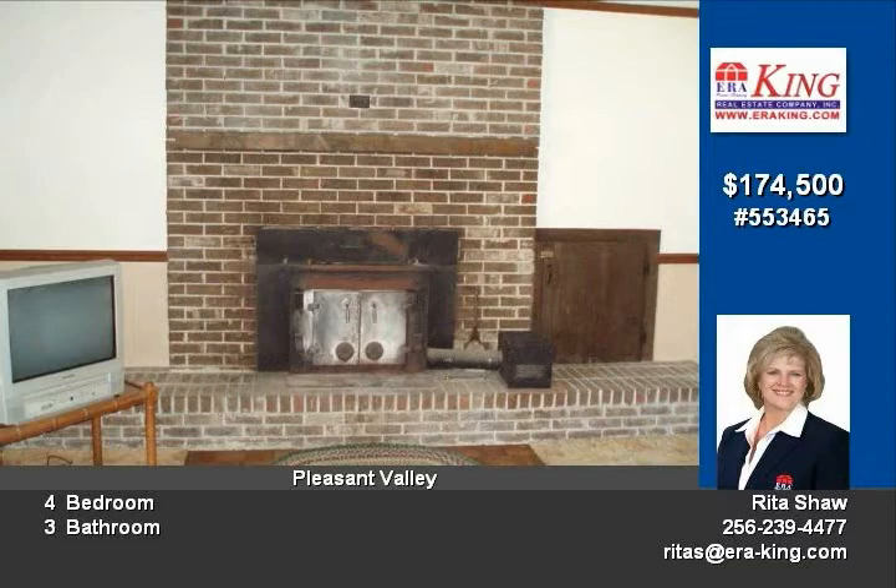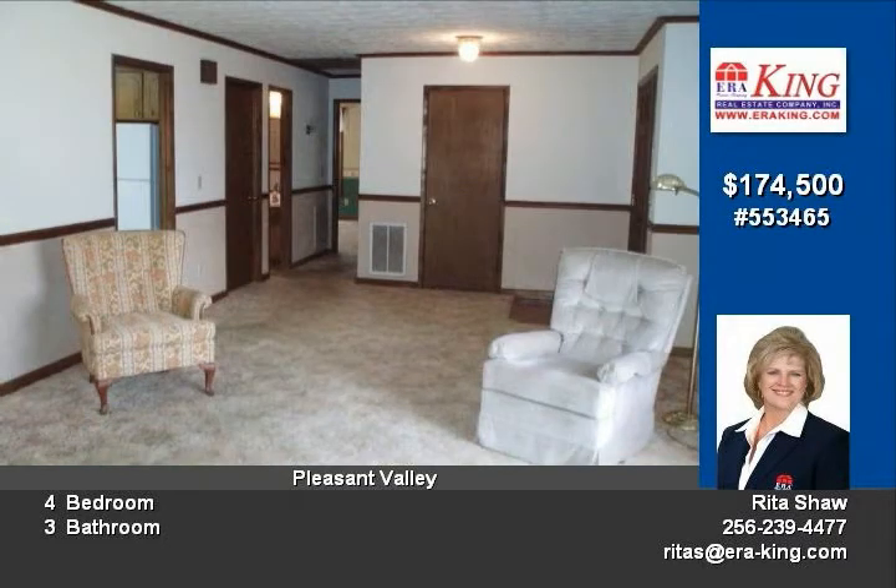Family size kitchen with island. Huge laundry room. Family room with brick fireplace with inserts.